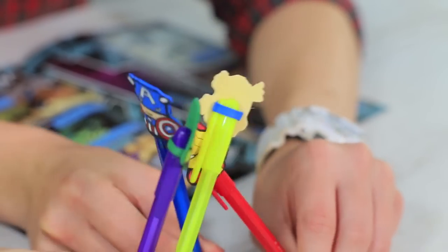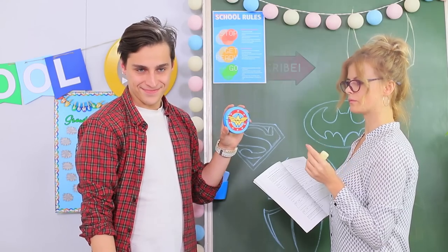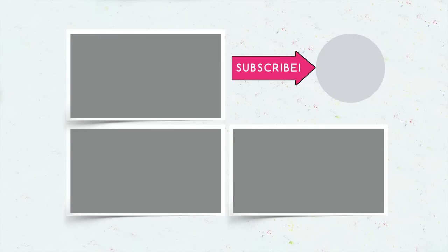Did you like our superhero school supplies? Write in the comments which universe you're a fan of — Marvel or DC? Don't forget to give this video a thumbs up, subscribe to our channel, and click the bell so that you don't miss new superhero ideas on Troom Troom!